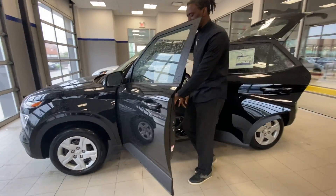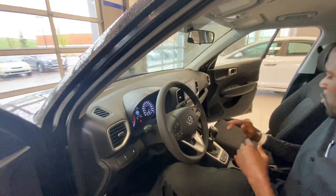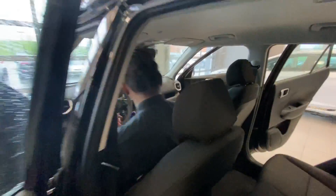Highlighting right here on the driver side door, you're going to have all of your power controls for your power windows and your power locks. This one is a manual, but you are going to have beautiful heated front seats for both passenger and driver side. Those are your controls for your heated seats.